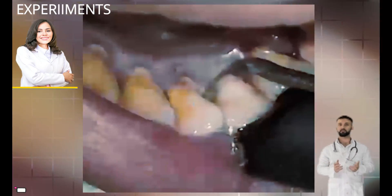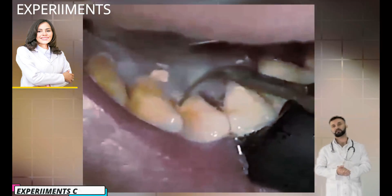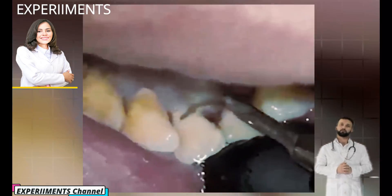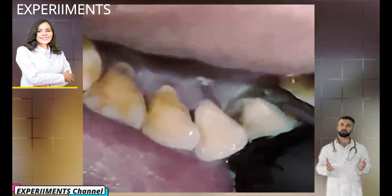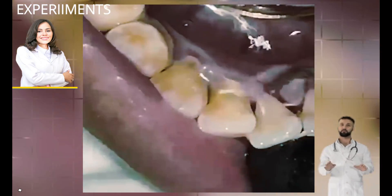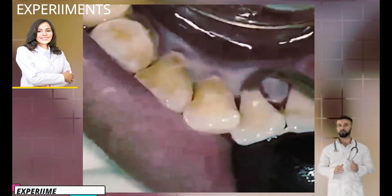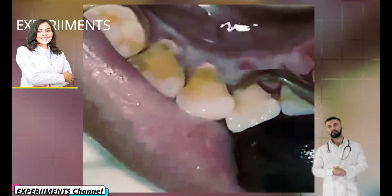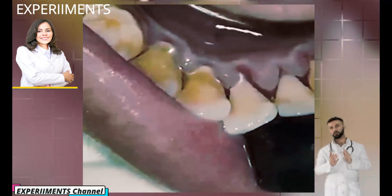What causes dental plaque and tartar? When saliva, food, and fluids combine on your teeth, they produce an environment that allows bacteria to grow and deposit, which collect on teeth and gums — and especially where the teeth and gums meet.